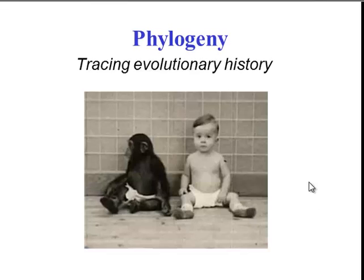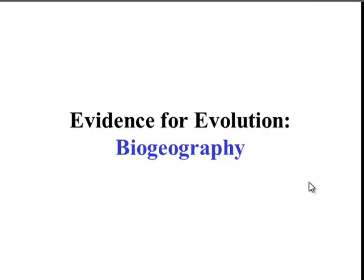So first, let's start with evidence for evolution. How do we know that different species are related? One main type of evidence for evolution is biogeography.